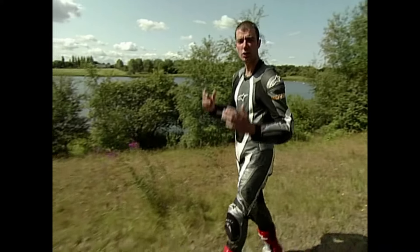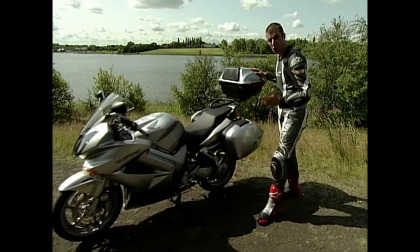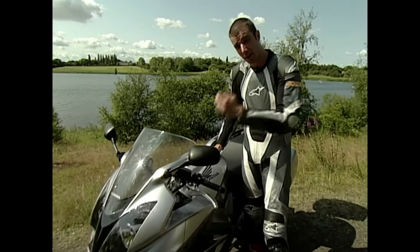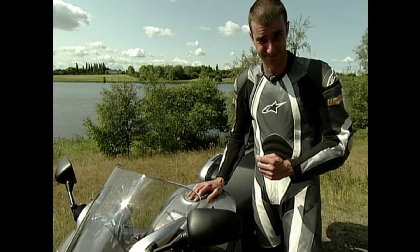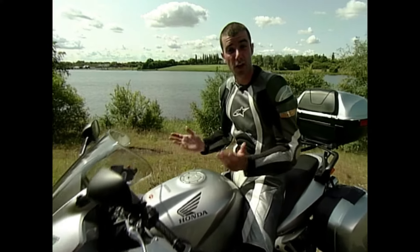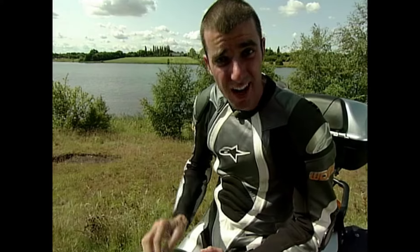My heart sank when I found out we were testing sports tourers for this week's show, because no sports tourers test is complete without one of these — Honda's evergreen VFR. And sadly, very few sports tourers tests are also complete without said VFR naffing off into the sunset with the top honours. In eight years as a bike journalist, I have lost count of the number of sports tourers tests I've done, and I've also lost count of the number of times the VFR has been the winner.